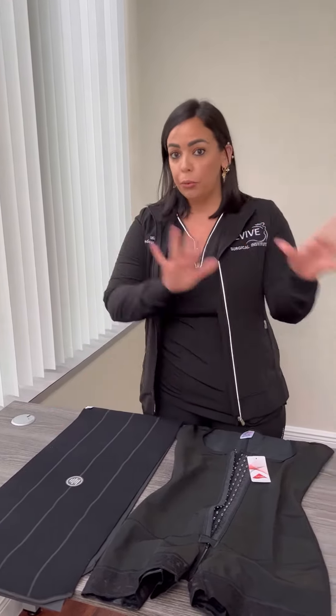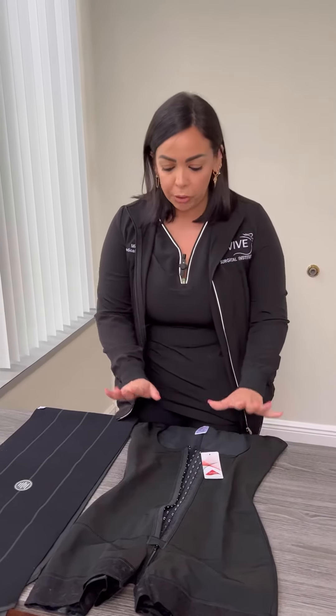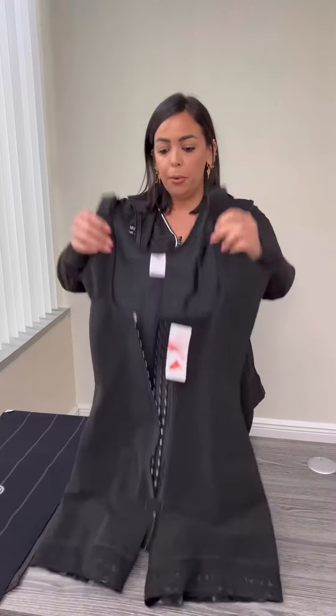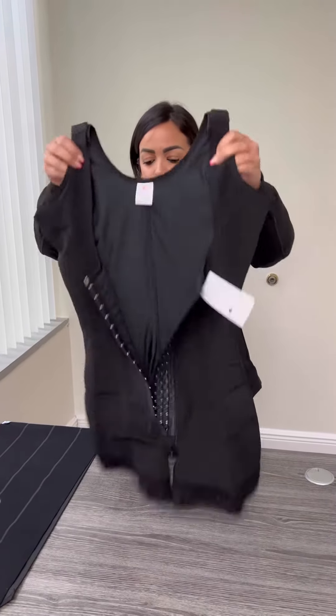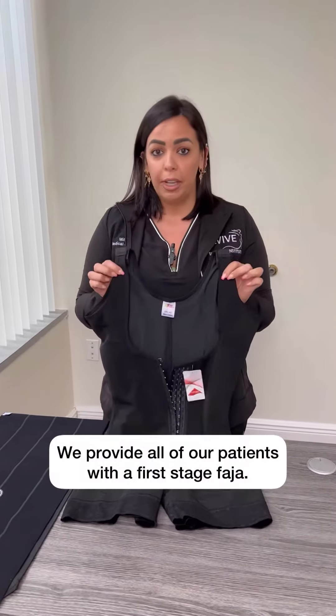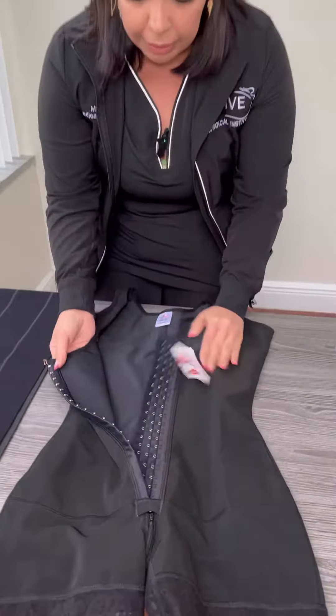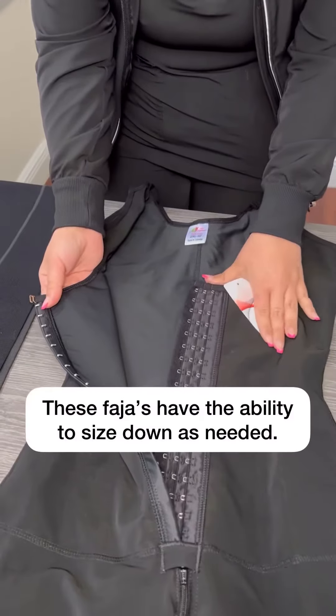What he likes to do is 24 hours later, or the following day, you're going to go ahead and be switching into your Faja. Now, this is an example of what a Faja will look like. And this is a first stage Faja. We do provide this here in our office, complimentary to all of our patients. It has the ability to kind of size down as you go.